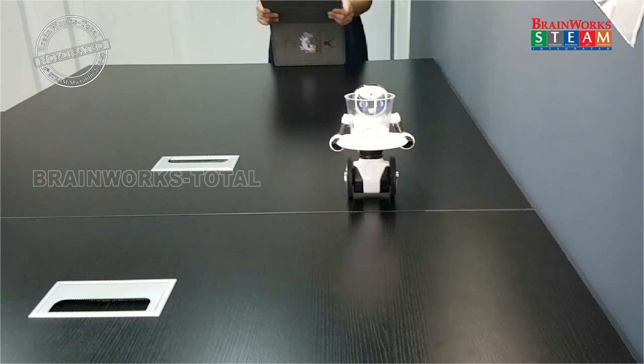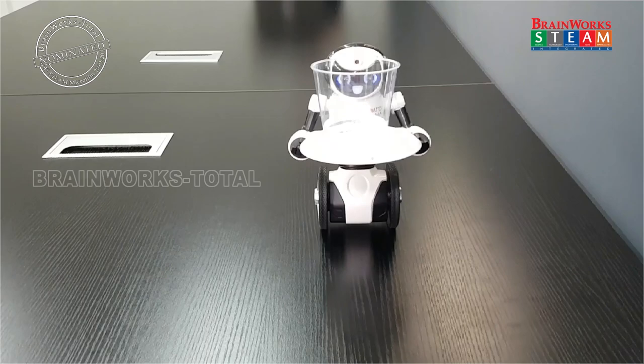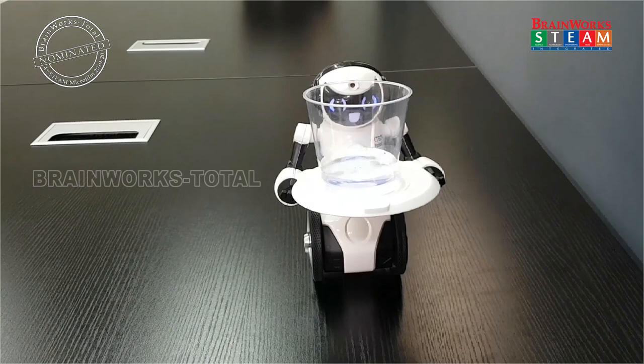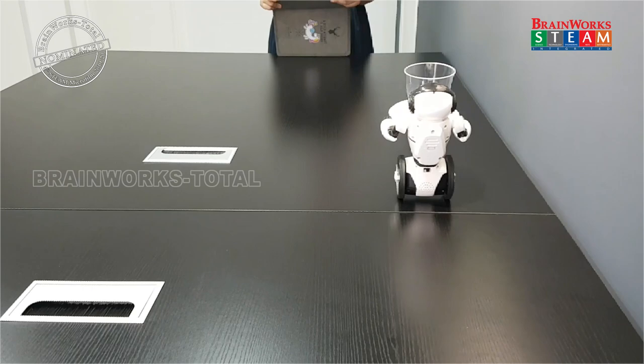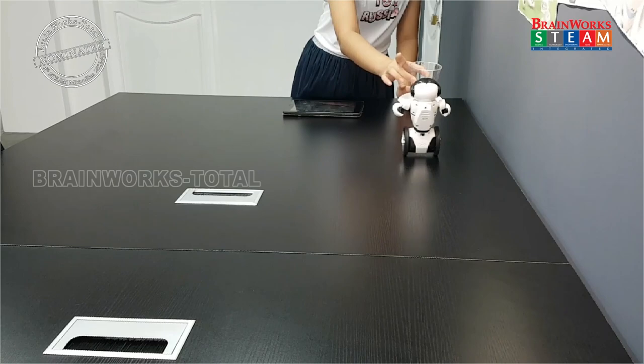This robot can also serve as a waiter. I'm controlling it now. It will go wherever I let it go. And then after I'm done, I can call it back by controlling it again. It's coming back to me. And then I can take the water.